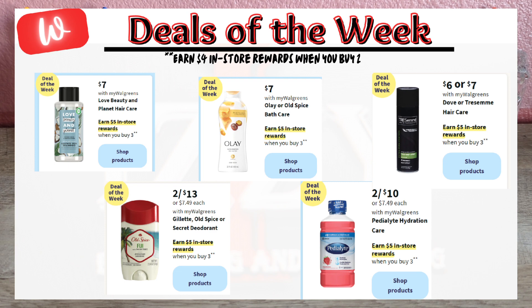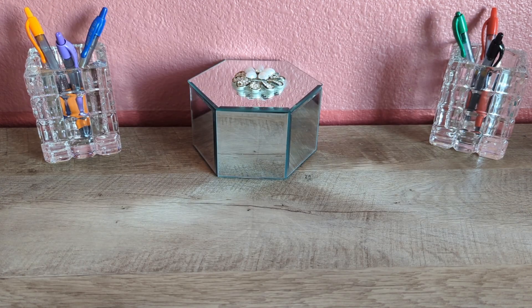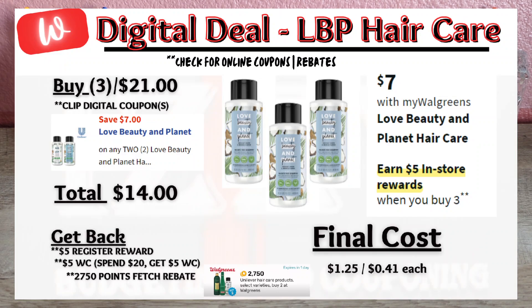Let's start with deals of the week. When you buy three participating items, you'll receive a $5 register reward — keep in mind you must do these deals in separate transactions in store. Love Beauty and Planet hair care is on sale for $7 each, so when you buy three for $21, there is a $7 off digital coupon, so you'll pay $14 out of pocket, get back a $5 register reward and $5 Walgreens Cash from the digital spend booster if you have it. Check your Fetch app — when you buy two of these products, you'll get back 2,750 points, which equals $2.75, making the final cost $1.25 or 41 cents each. This is a great stock-up price.